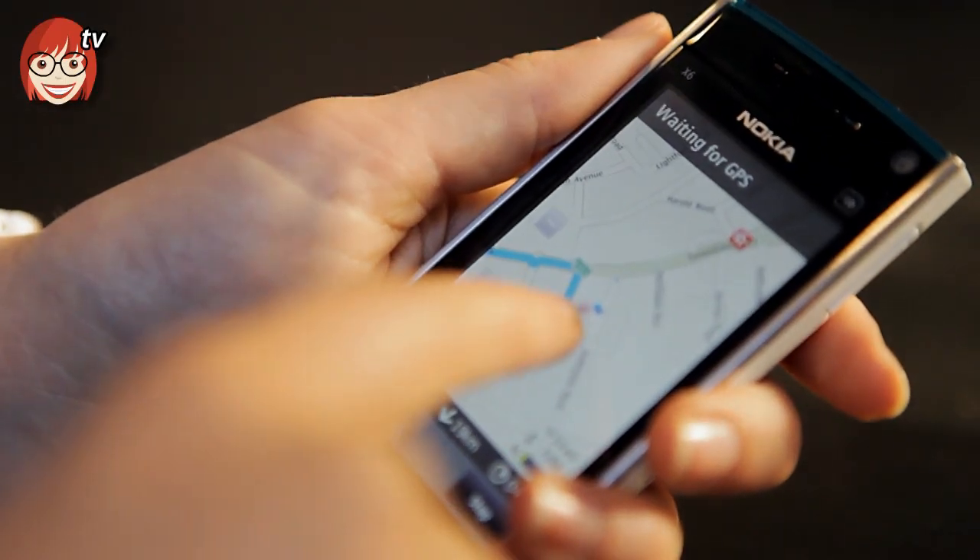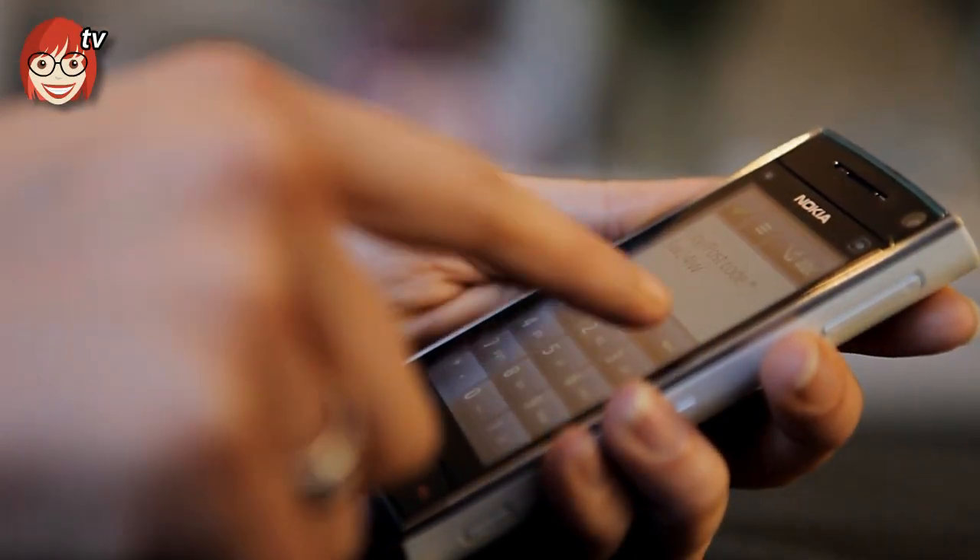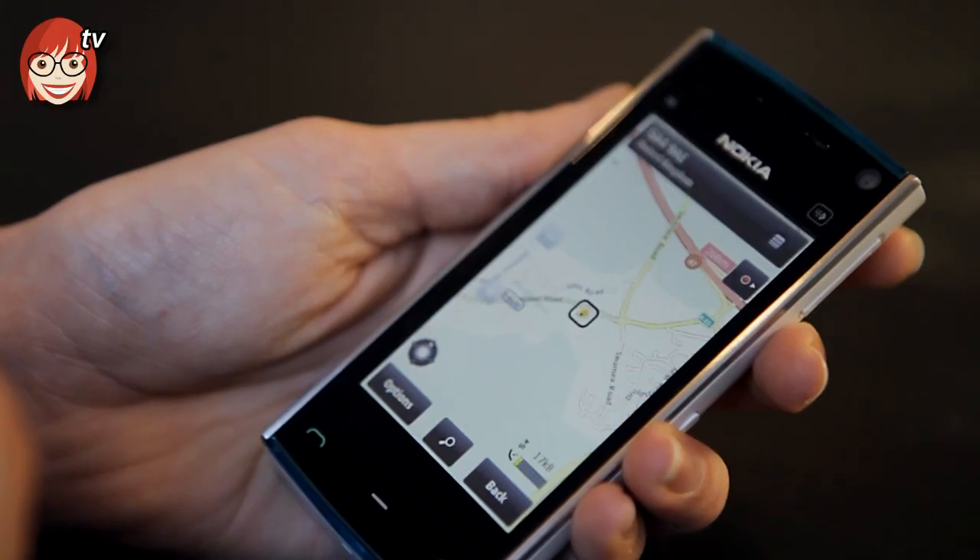There I am right there on the map. Now I need to type in where I need to go. It's found that and it's just working out the optimum route, which it does using GPS and Wi-Fi. All I need to do now is get a wriggle on.